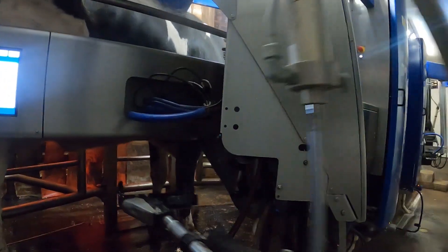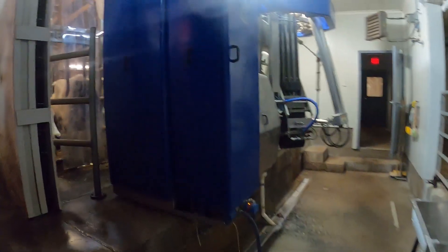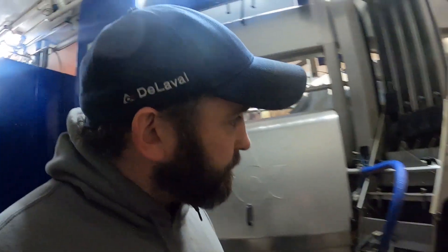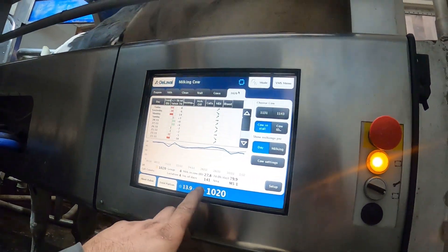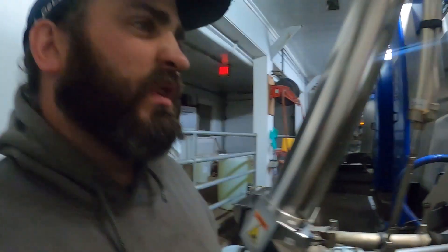Picking up cups well. This is the teat cup cleaner solution actually coming out. I think I'm done here for the day. So all hooked up — let's see what she's actually making. 80 pounds at 141 days in milk — not bad.